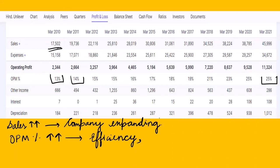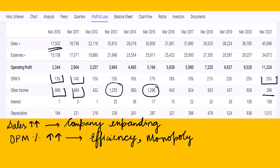Another point we can derive is that the company has a monopoly over many products, meaning it can increase or decrease prices at will — a good sign for investors. Looking at other income: in March 2010 it was 660 crores, then 494 crores, 432, 1,255, then 860, 1,296, and now only 286 crores, meaning the company is focusing all its revenue toward growth. One of the wonderful things about HUL is that it is nearly debt-free; interest payments were just 7 crores in 2010, 0 crores in 2011, and now only 108 crores — negligible relative to its equity.